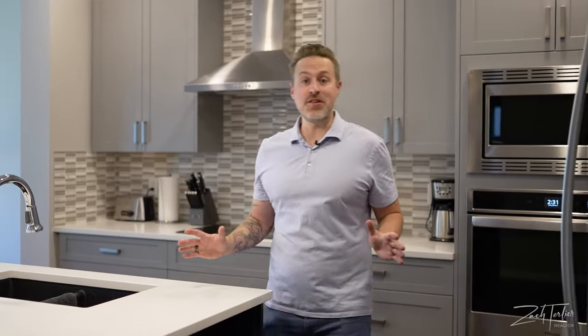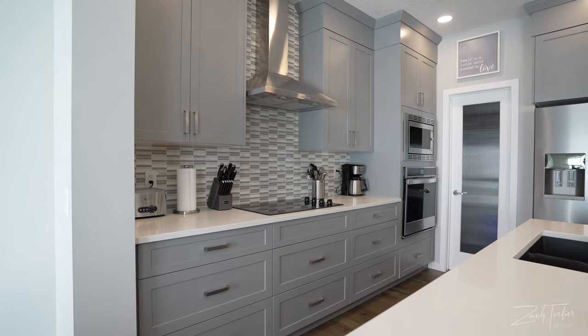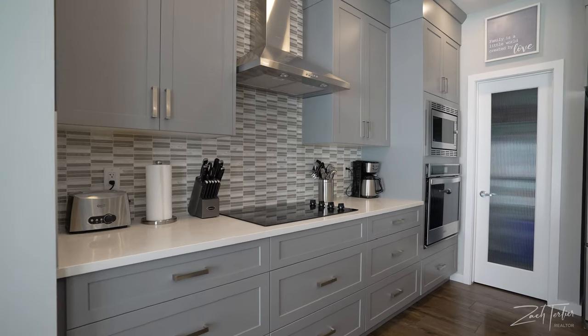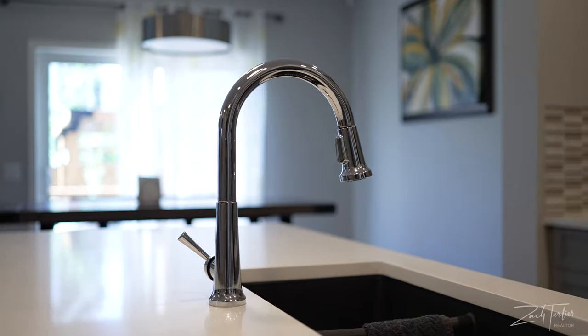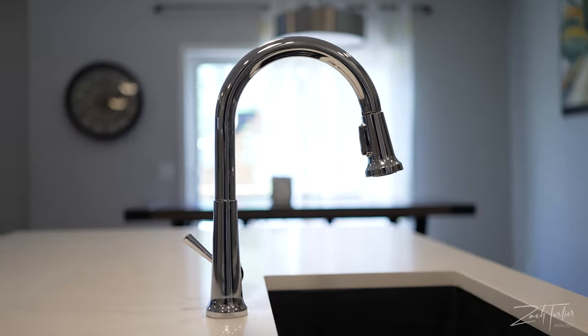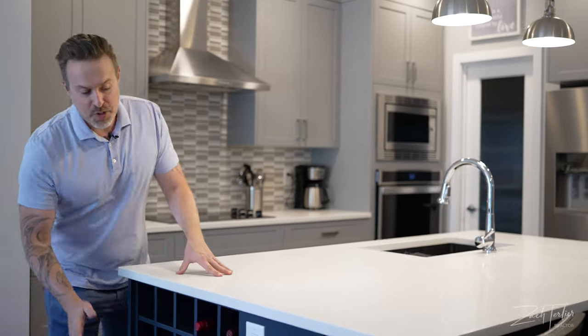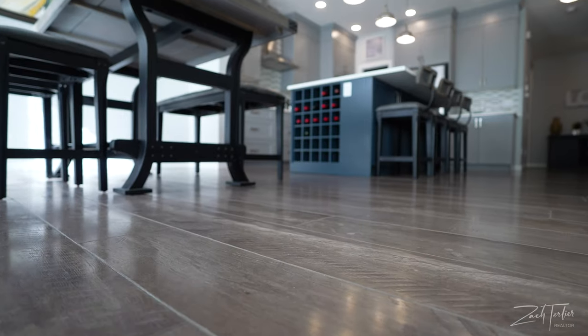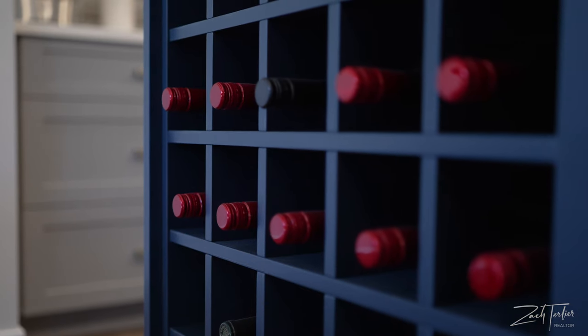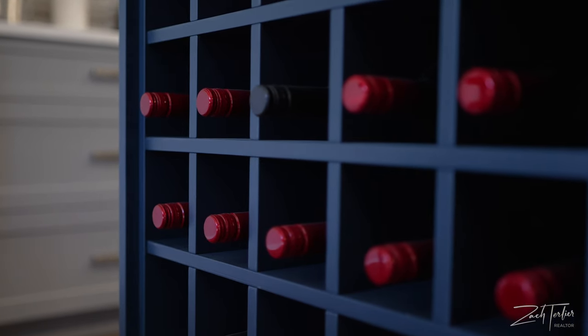Let's stop and talk about this kitchen for a second because I think it's important. This is where families spend the bulk of their time. It's also where buyers spend the most money when purchasing new construction, and these homeowners went above and beyond — they purchased almost every upgrade imaginable. You've got quartz countertops, beautiful navy cabinetry, and built-in shelving for wine. If you follow my videos, you know I drink a lot of wine, so this is an important feature for me.